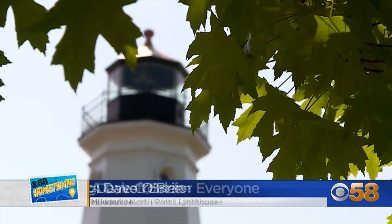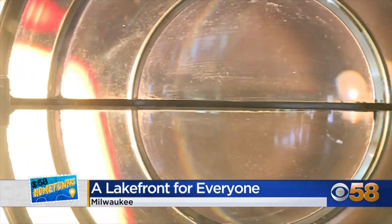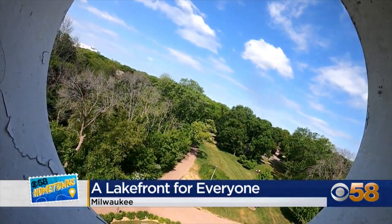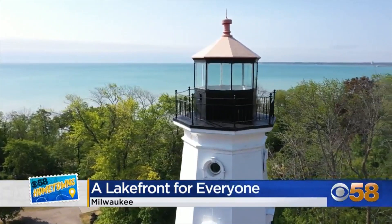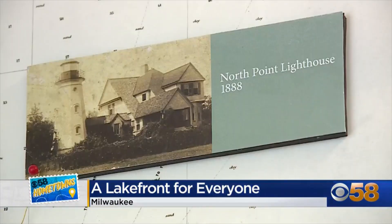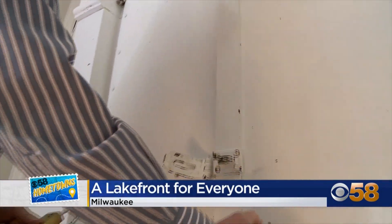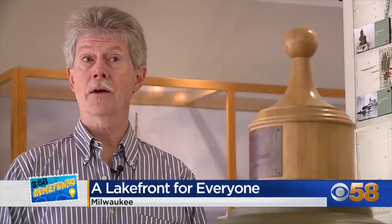My name is Dave O'Brien. I'm the president of the board of the North Point Lighthouse. It started back in the 1880s and it's been here for quite a long time. This lighthouse is very unique — there are very few lighthouses of this type that are in a residential area. The one we're in now is the final result of a renovation that took place in 2003 to 2007. You can take a guided tour of the first floor, and those that are interested can go into the tower, and to have that at your fingertips is pretty nice.